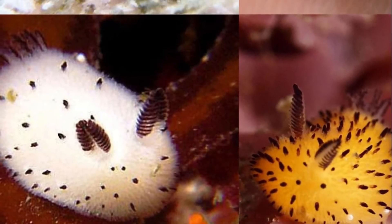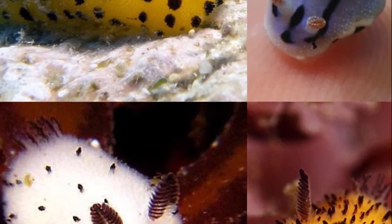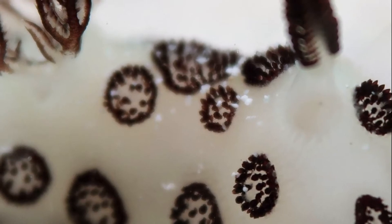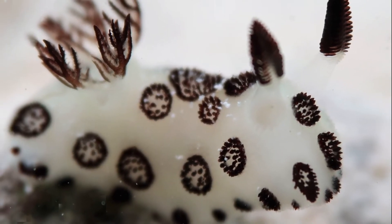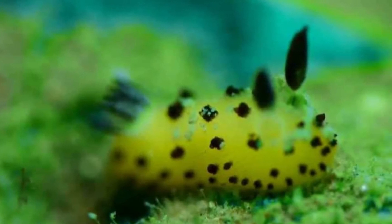All mating opportunities must be condensed into the sea bunny's short lifespan, which probably lasts for no more than a few months to a year. This means the sea bunny must mature quickly and reproduce as frequently as possible. Their well-developed sensory organs help them locate other sea bunnies in the wild, though their social behavior isn't well understood.